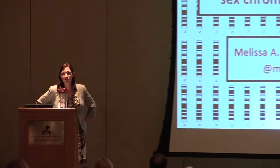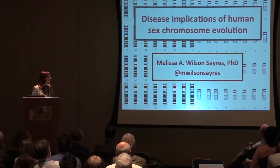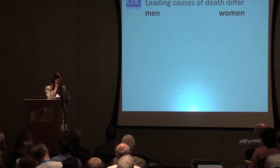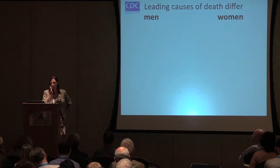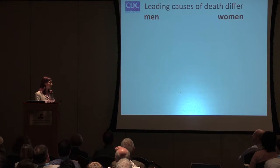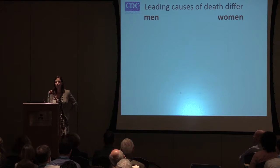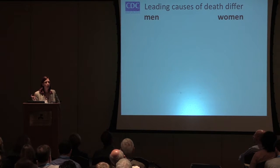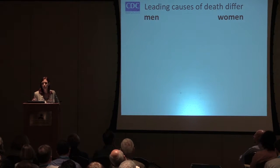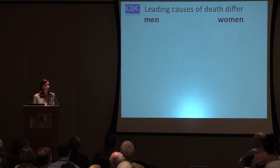Today I wanted to study disease implications of human sex chromosome evolution. I am an evolutionary biologist and not a clinician, but I do think these things are very relevant. I wanted to start with some of the leading causes of death and how they differ between men and women. These are data from the CDC, specific to the U.S., and we're going to look at the proportion of males and females affected by these and the rank order, which is also kind of surprising.